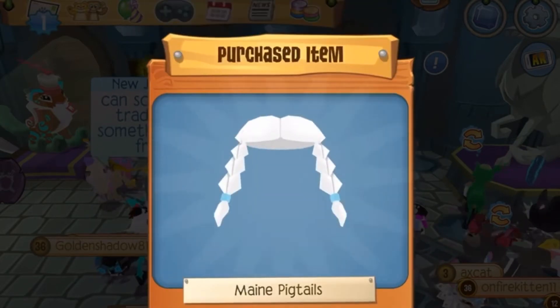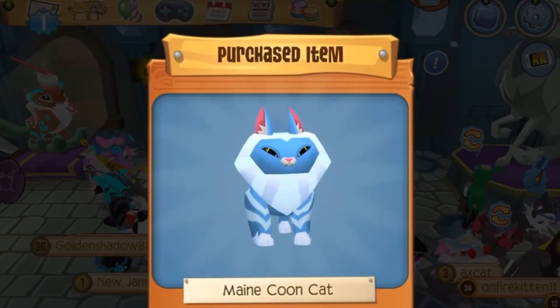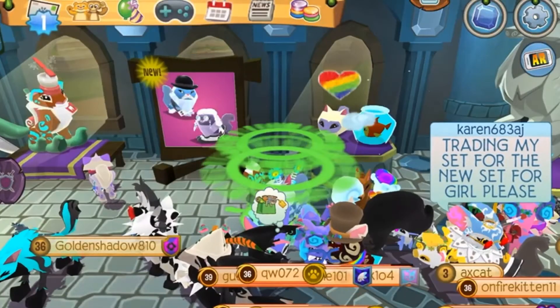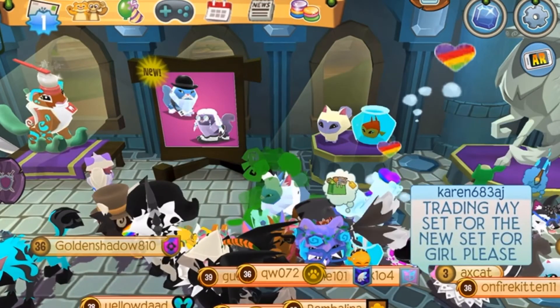The skirt — that's so cute, I love that so much! And pigtails too — oh my gosh! And the cat — I'm so excited, it looks so cool and pretty. I honestly really like it, it's adorable.